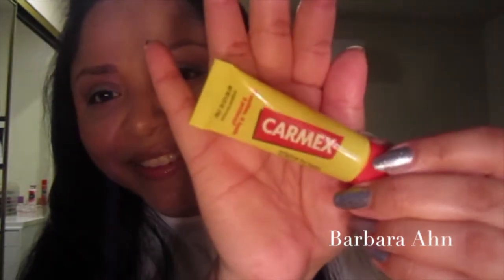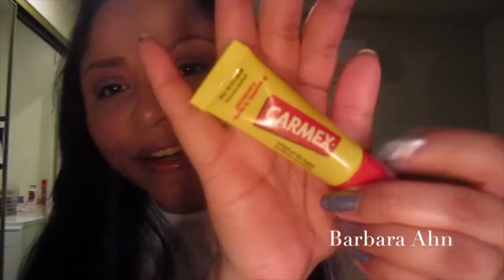I've been loving my Carmex — this is the original lip balm. For my concealer, I'm almost done with it — it's the Revlon PhotoReady HD concealer. It's great but it does crease a lot.